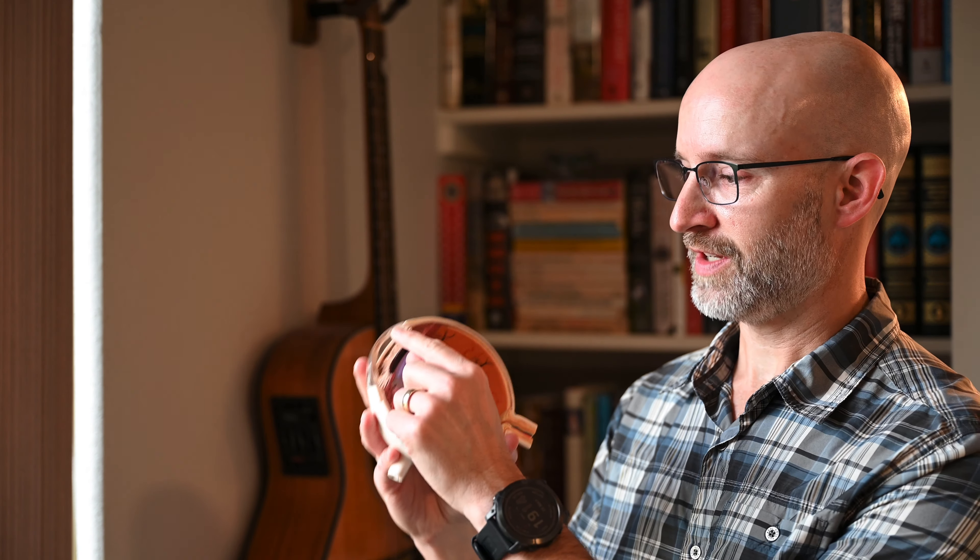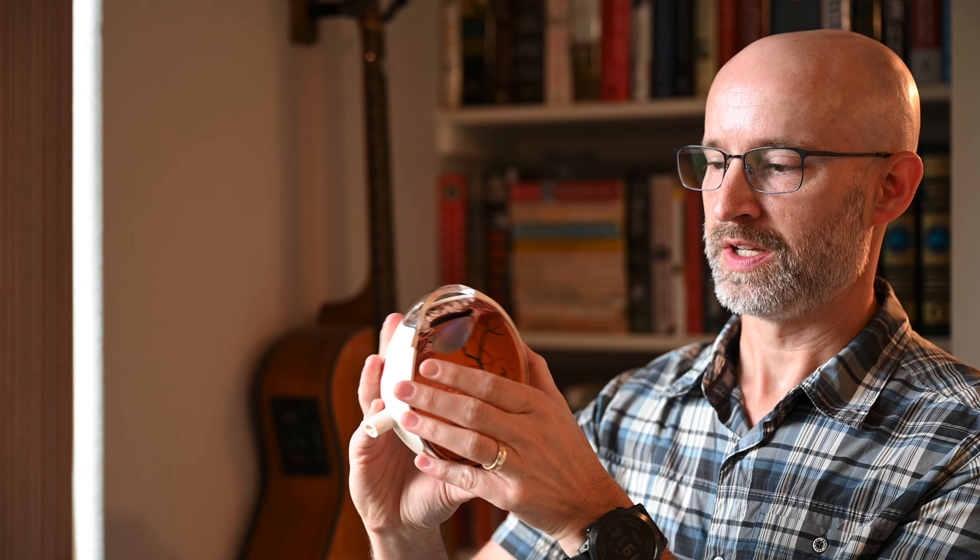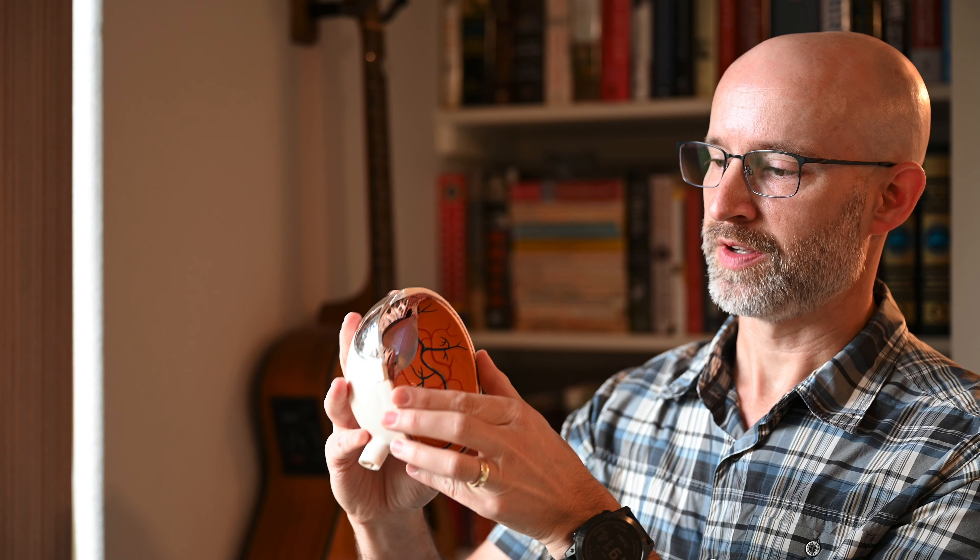The front of the eye is called the cornea, as depicted here by this clear windshield. Just behind that is the iris. Between those two structures is a small space called the anterior chamber, filled with aqueous humor. Behind the iris is the lens. When someone has LASIK or PRK, that's a reshaping of the corneal surface. When someone has cataract surgery, that is a removal of this lens and a placement of another lens within the capsule.